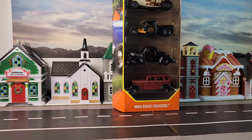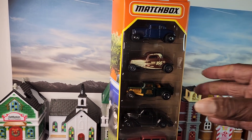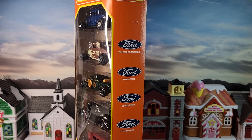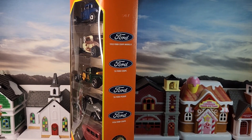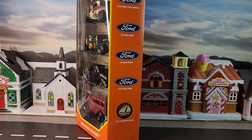What is up guys, this is your boy coming with Free to Peace Friday and the peace we are freeing is this five pack of Matchbox MBX Road Cruisers. Let's take a look at them. Here's what we're working with guys: we have the 1932 Ford Coupe Model B, the '33 Ford Coupe, the '35 Ford Pickup, the '36 Ford Coupe, and the '33 Plymouth Sedan.